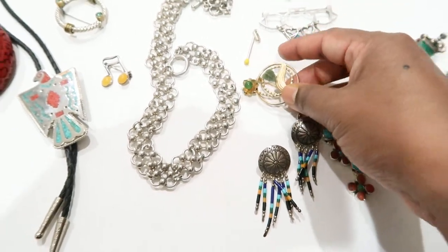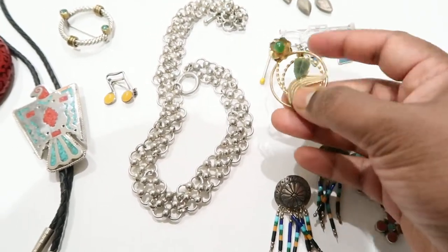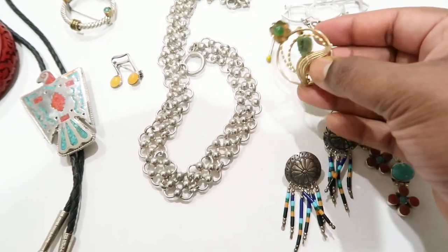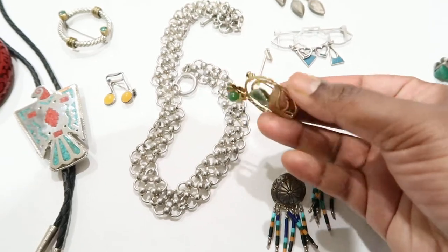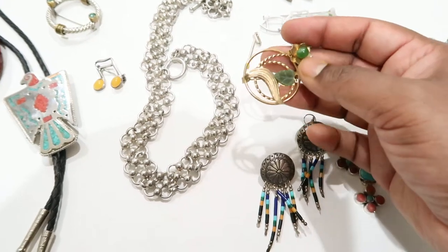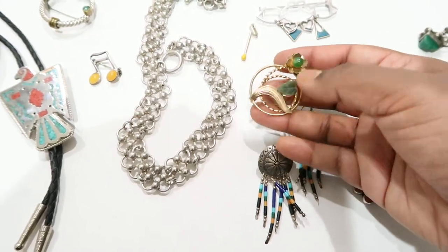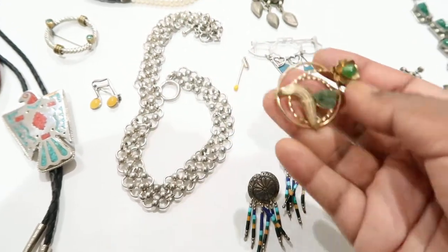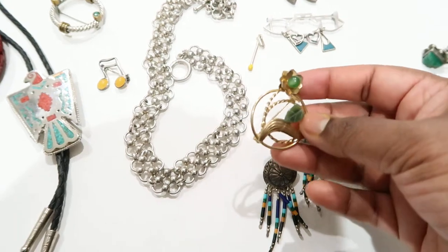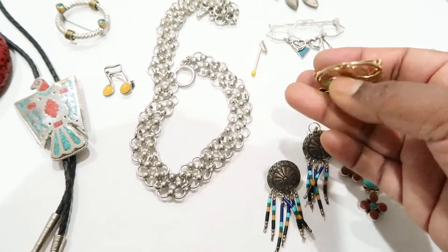Then I picked up this brooch — it's really pretty. That's a jade leaf for sure, and there's a bead that's a very nice green. This looks like it could be 12-karat gold fill or 1/20th gold fill, judging by the color. I can't find any markings just yet but I might find something later. It's a really pretty brooch.